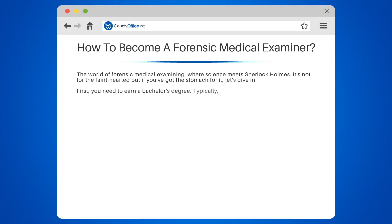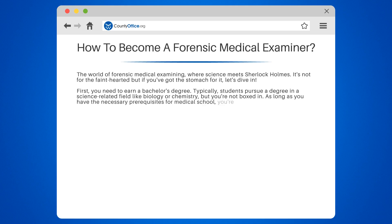First, you need to earn a bachelor's degree. Typically, students pursue a degree in a science-related field like biology or chemistry, but you're not boxed in. As long as you have the necessary prerequisites for medical school, you're good to go.